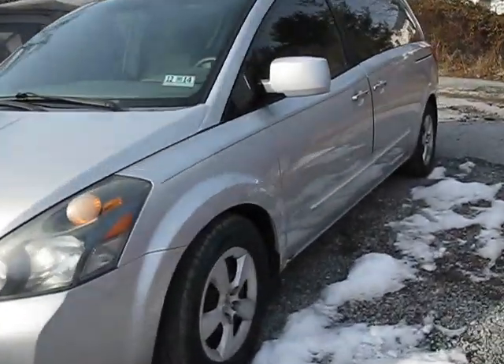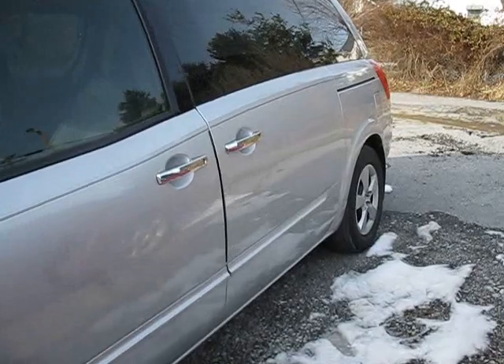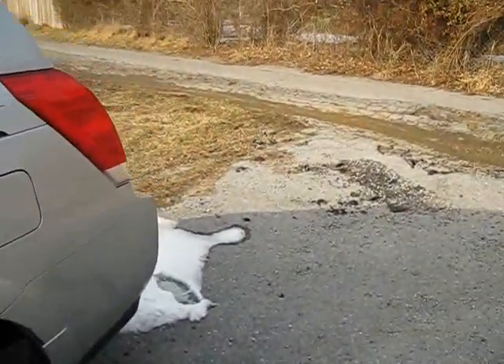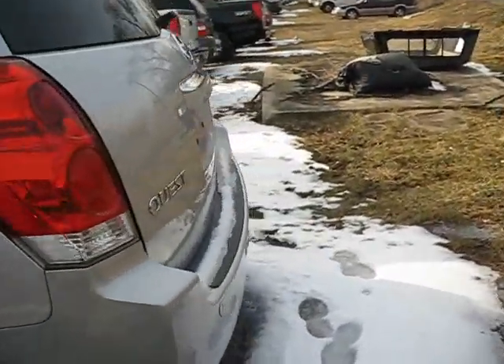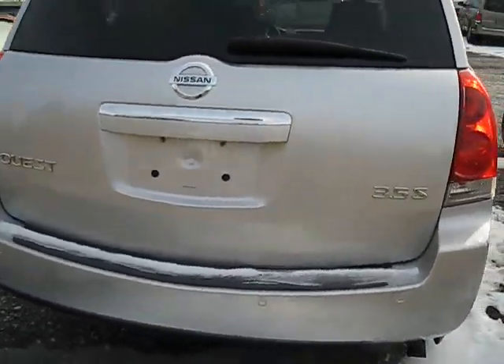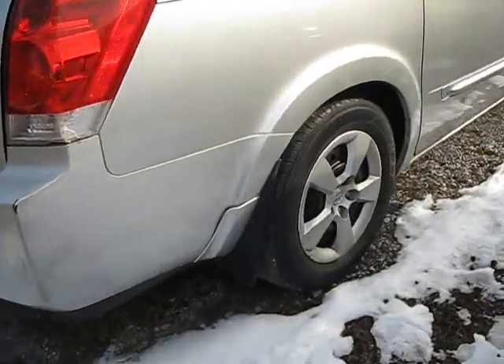Hey Nissan fans. Here we have a 2007 Quest. It has the 3.5 V6. Very roomy minivan.